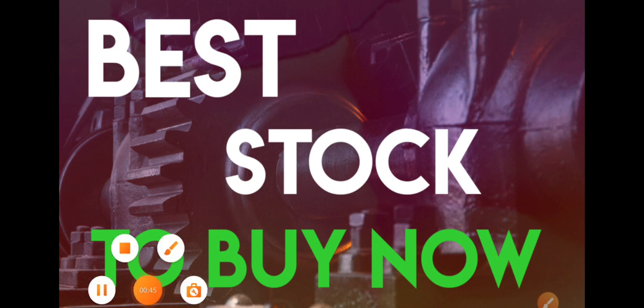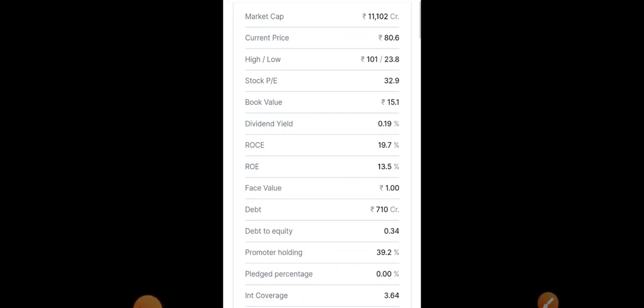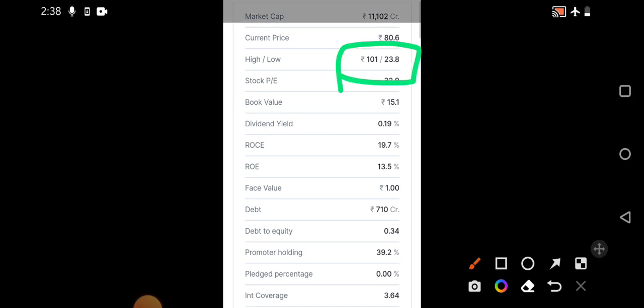The first stock we'll be discussing today is HFCL. This is not a new stock for us — we've discussed its fundamentals and technical aspects many times. This company is primarily related to telecom equipment and optical fiber, and it is also in the 5G segment with many good orders. However, recent quarterly results were flat, so the stock hasn't shown much positive movement, but it remains very attractive for long-term investment. Market cap is almost 11,000 crores and current price is around 80.6 rupees, with a high of around 100 rupees and a low of 23.8.